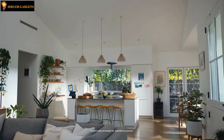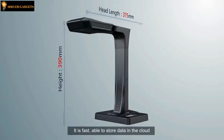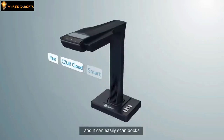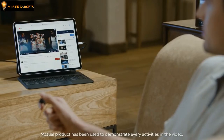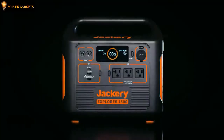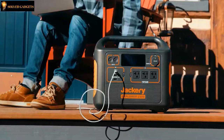Welcome to Solved Gadgets. Here are some of the latest technology gadgets that make our lives easier and more efficient, smart, intelligent, and modern. Enjoy today's gadget collection and tell us what gadgets you like most in the comments section below. Subscribe and press the bell icon to get notified about our newest videos.